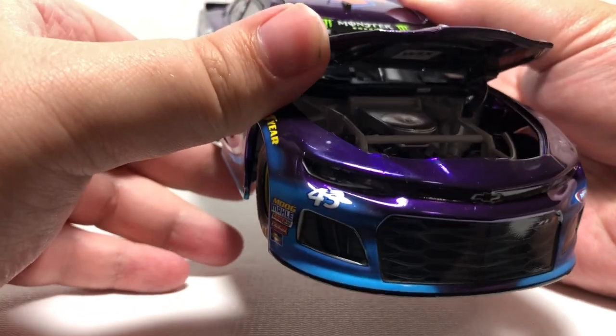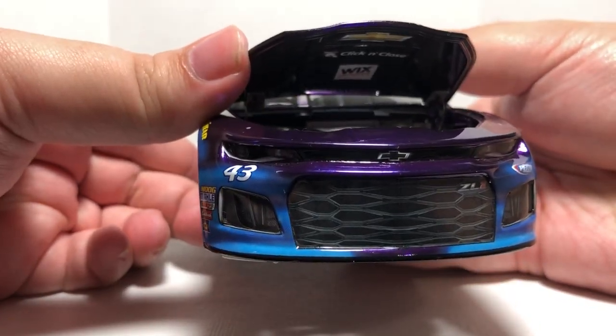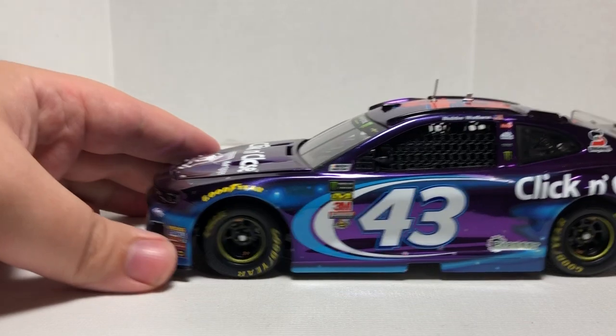Up on the windshield banner, going ahead and opening up the hood — you don't have too much in there for engine detail, which is what you'd expect, but we do have Click and Close and the Chevrolet bowtie on the inside of the hood. Going ahead and looking at the driver's side.